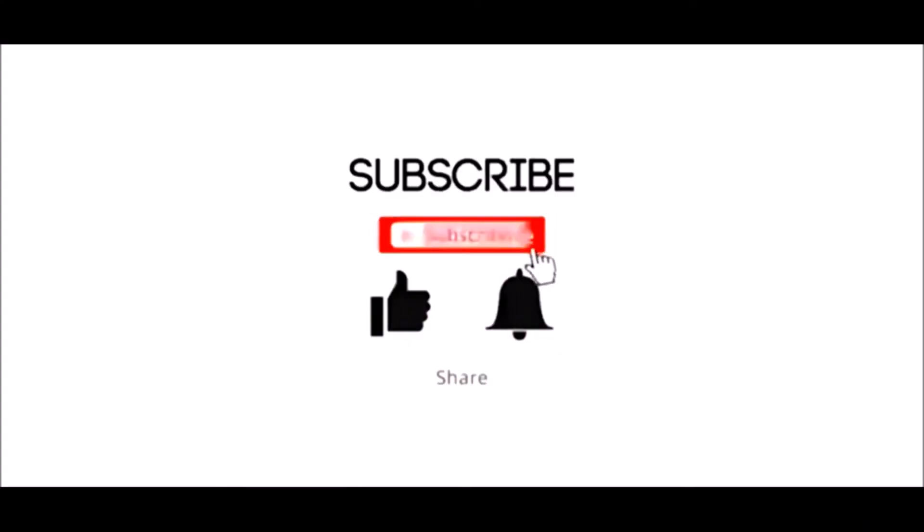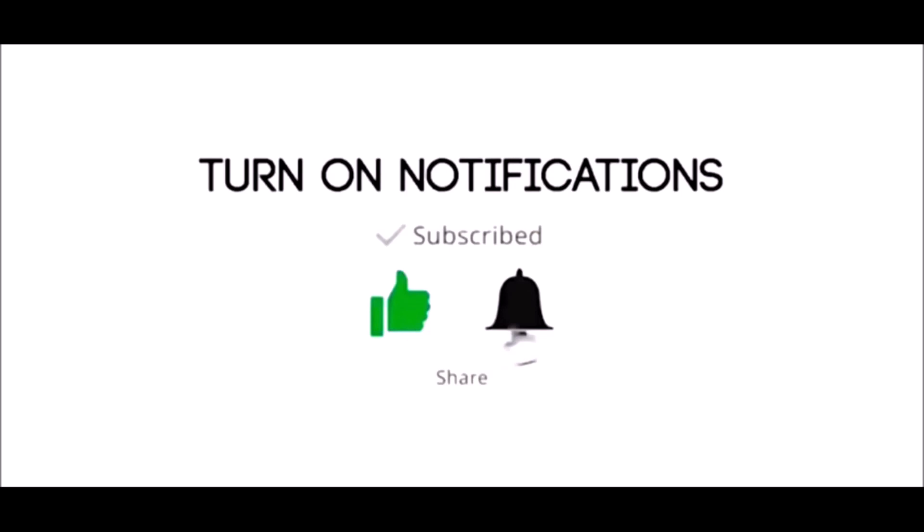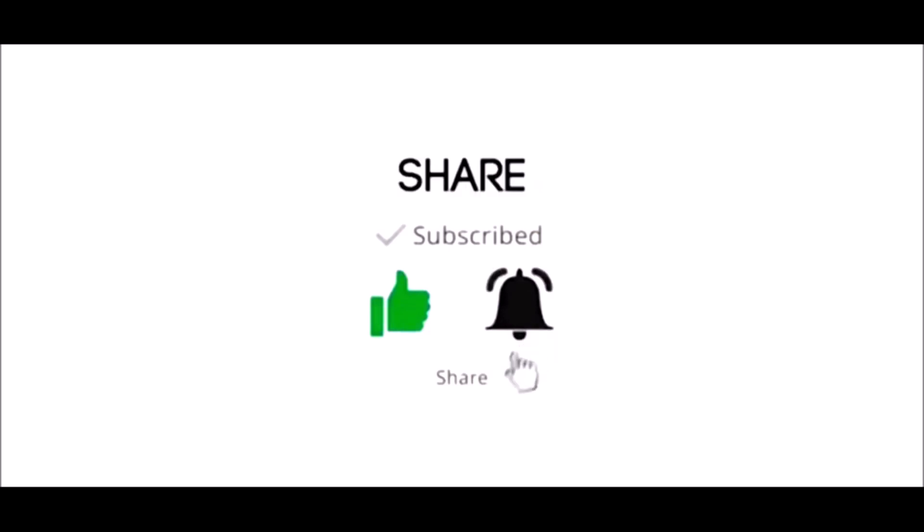Thank you for watching. Please subscribe, like, share, and do not forget to press the bell icon.